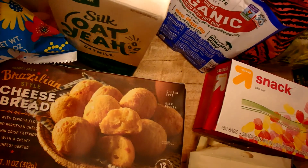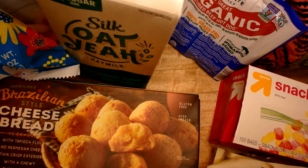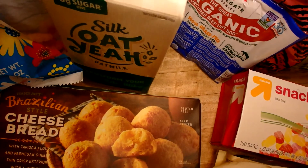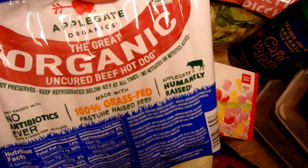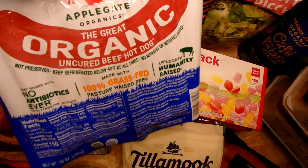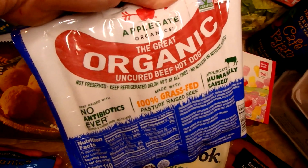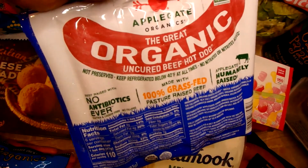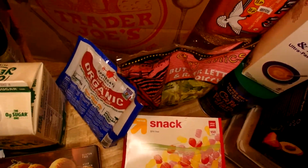I got some oat milk — this is new for us. One of my girls is moving away from almond milk and has been trying oat milk; she seems to really like it. I also have some organic uncured beef hot dogs. I'm not going to lie — my kids don't really eat these. I buy them for my dog because he likes them, and I try to get decent ones.